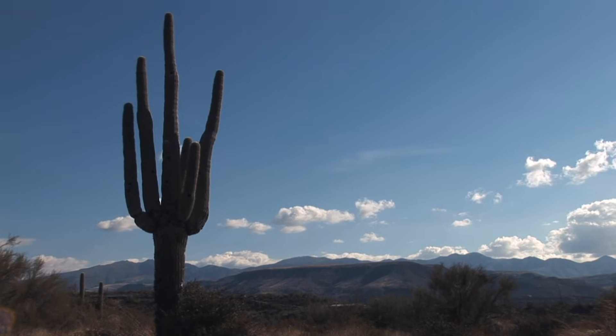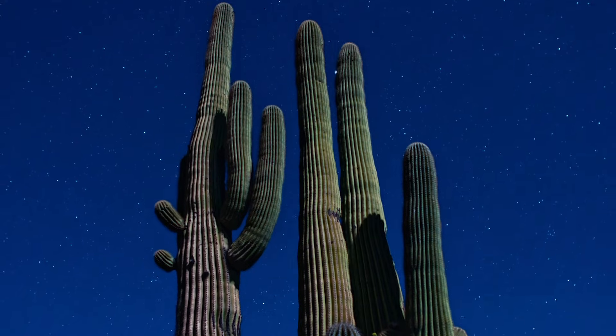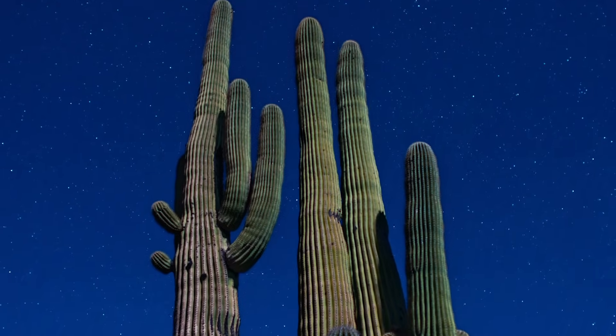Saguaro grow very slowly, but over their long lifespan of up to 200 years, they can reach heights of 40 to 60 feet.